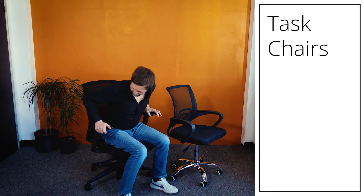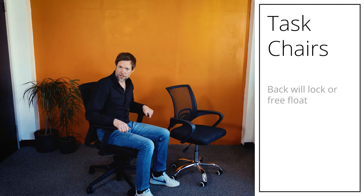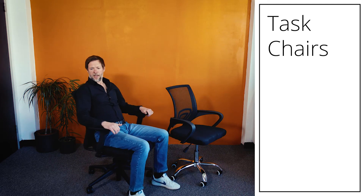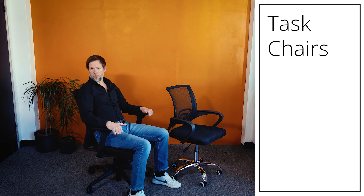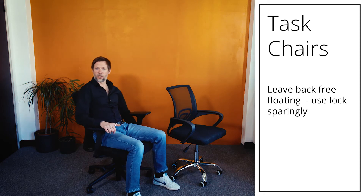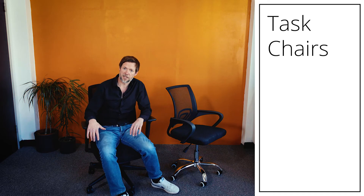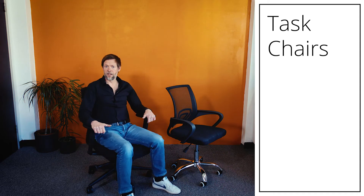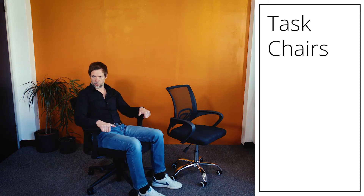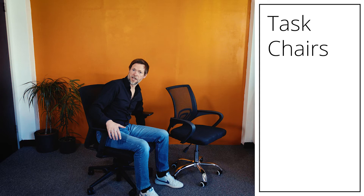Most task chairs will have a back that free-floats, but you can also lock it out so it won't recline. Locking can be comfortable in some positions, but from an ergonomic perspective your chair should float. Movement is good — whether you're standing up for some of the day or sitting down for most of it, the ability to move with your chair is ergonomically very beneficial. You should really only lock your chair out when doing specific tasks where that genuinely helps.